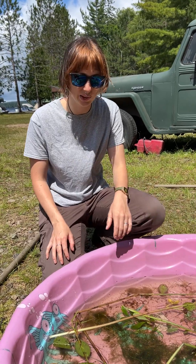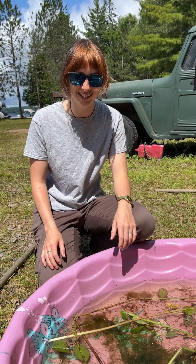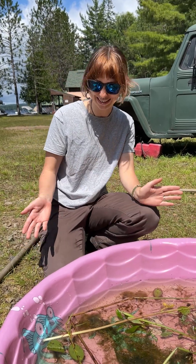Hi, I'm Hannah. We're at the Cranberry Lake Biological Station, and we're going to identify some aquatic plants.